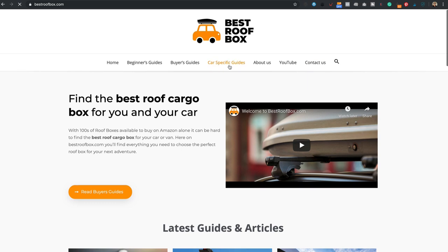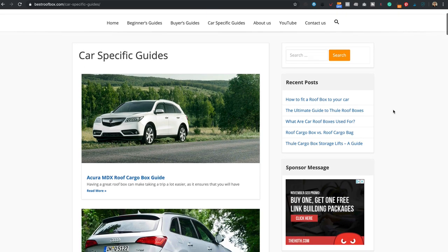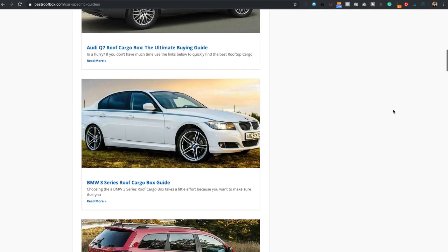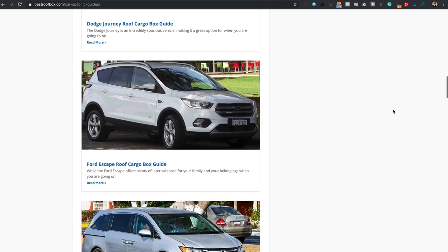Let's start by talking about some of the recent work that I've been doing on the site. One thing I did just the other week was add a new category — a new category for the car-specific roof box guides. These are articles where I'm talking about a particular make and model of car and the best roof box for that car. I thought it'd be good to have them all in one place. So I created a new category, added it to the menu, and dropped all those articles in. Upon doing that, I noticed there probably isn't enough of those articles, so I've ordered a whole load more car-specific articles to fill that category out.